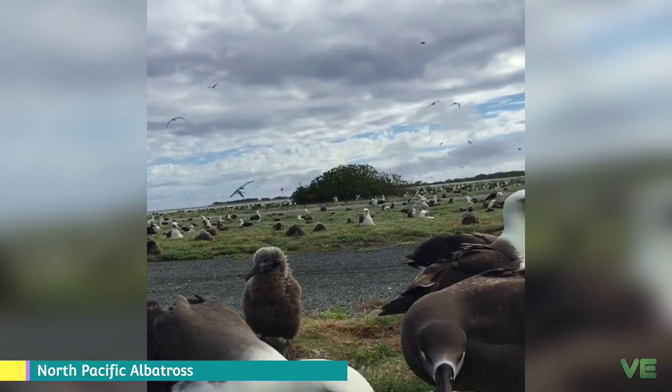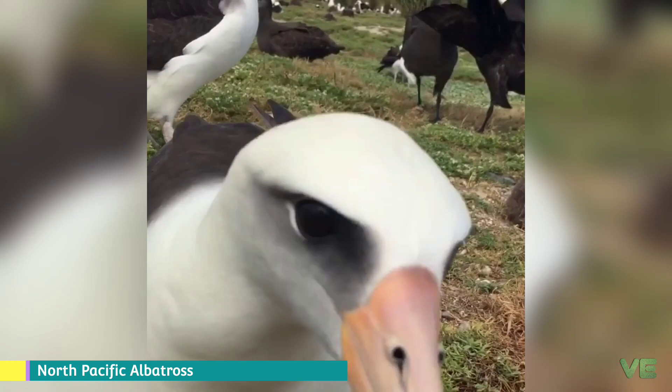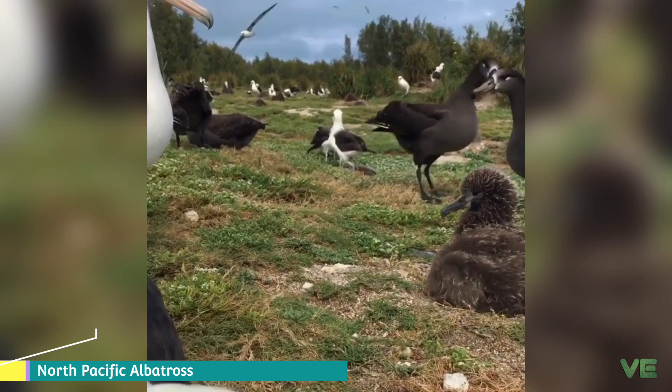When roosting, they choose isolated sites and lay one egg, with both parents incubating and raising the chick. They are monogamous species and they don't start breeding until they are five to fifteen years old.